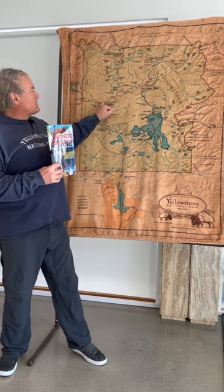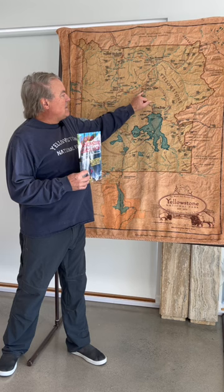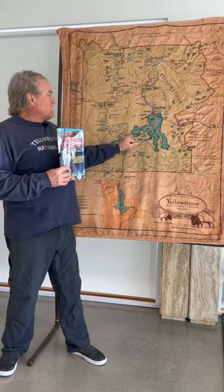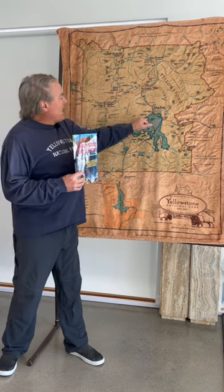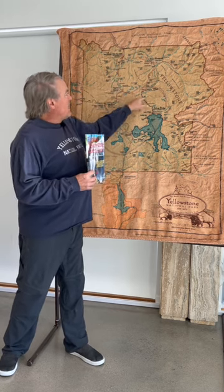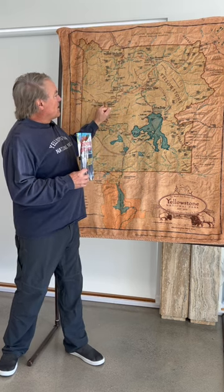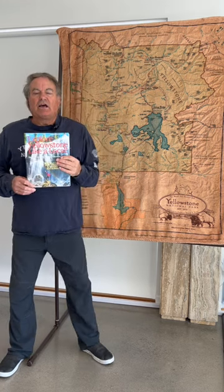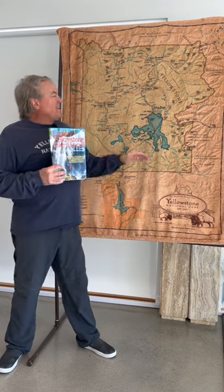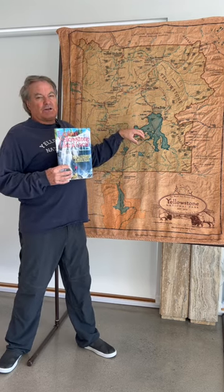We're coming in from the west entrance, hitting Madison Junction, swinging up to Norris, Norris to Canyon, Canyon down to the lake, Lake to West Thumb, West Thumb back to Old Faithful. That is the lower part — there are two loops called the figure eight, and we're doing the lower half today. That chapter in the guidebook is cleverly called the South Loop: Canyon Waterfalls, Mud Volcanoes, and Yellowstone Lake.